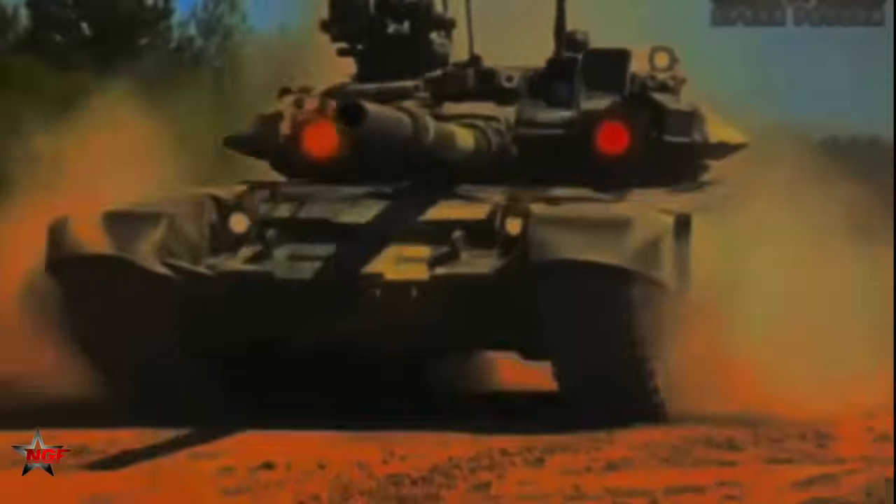The T-90 tank has a distinctive feature of red glowing eyes on its turret. These are actually infrared searchlights used for target illumination during night operations. They are not functional during the day, but they help the tank crew to acquire targets in low-light conditions.